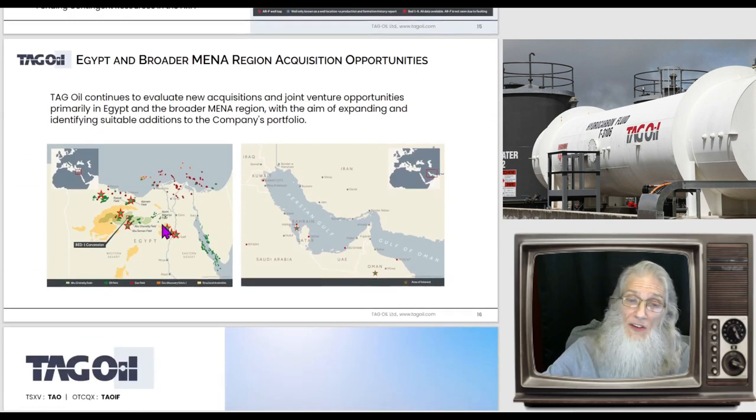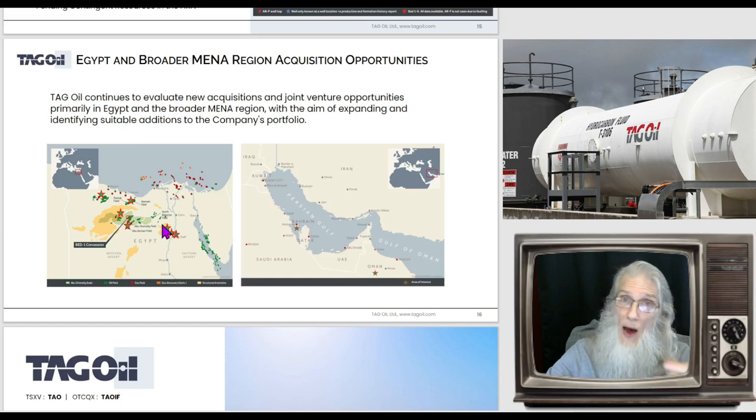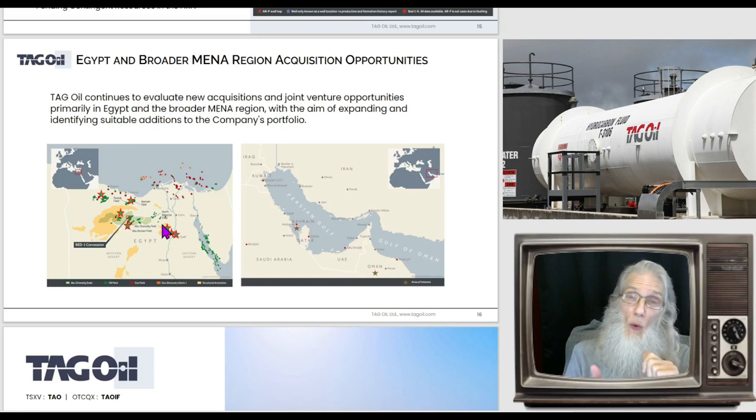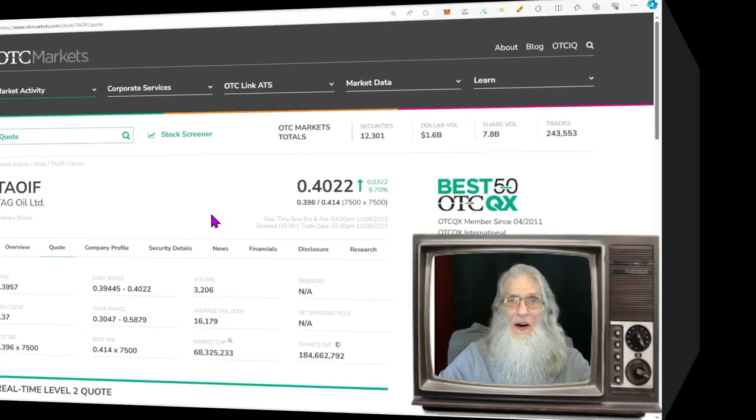The company is going to continue looking for more assets in the area. In the most recent virtual investor conference — available free online — the CEO said they are looking in Oman and Bahrain, but that's more on the back burner. They are primarily concentrating on the horizontal wells. They started drilling in May, started producing oil, and in September commenced drilling through the horizontal wells. We are expecting reports on their results any time now.